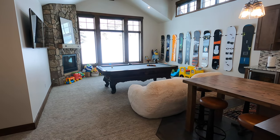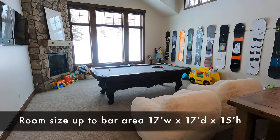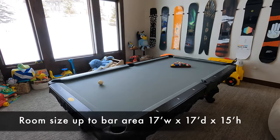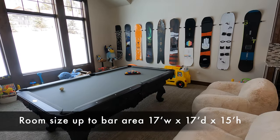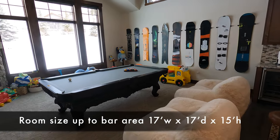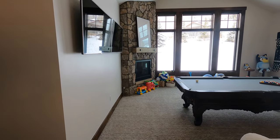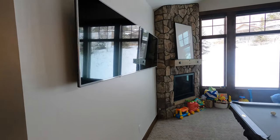All right, guys, so this is the space that I'm talking about. You can see we have the pool table here, which we never use. So the guys are here to take it apart. We're going to do a nice big couch and then talk about options for AV. Get rid of these two TVs up on the wall.